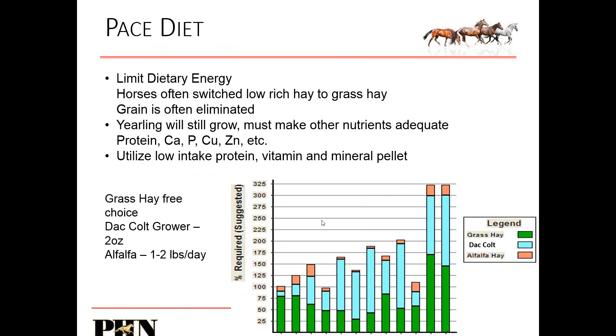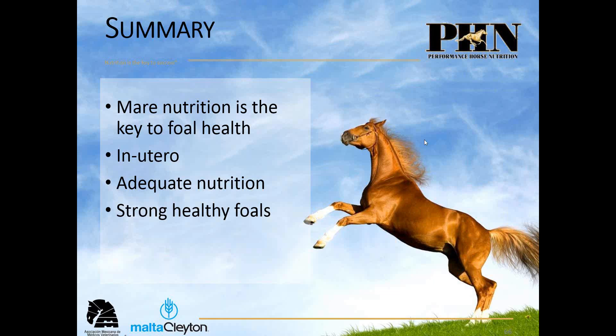Looking at this sample diet: we're limiting the energy. We've got free-choice grass hay. We've added a little alfalfa — or alfalfa pellets to carry your DAC colt grower. Everything's meeting and exceeding the requirements for this horse. In summary, when we think about feeding foals, we remember when the foal starts — in utero. Feed the mare to keep her healthy, but also feed her knowing you're feeding the foal. Adequate nutrition ensures we have strong, healthy foals.